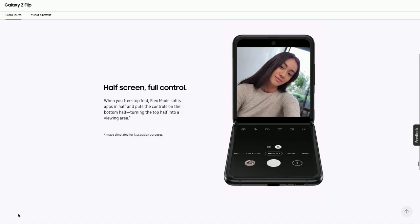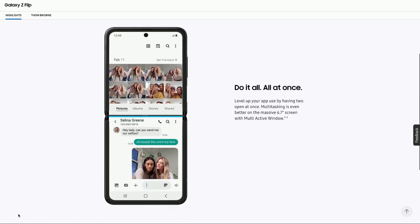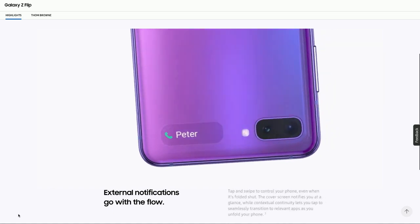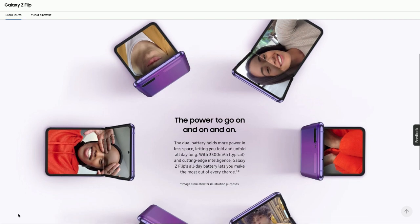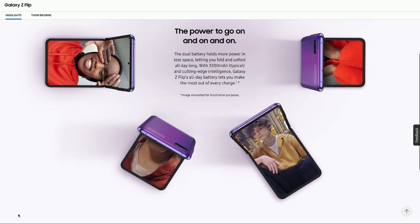I'm glad there are people excited about this — early believers willing to buy largely untested, unfield-tested devices — because it's going to be a while before we solve all these problems and make them durable. I'm glad Samsung is trying this, because as the kings of manufacturing, they are exactly the company that should be doing this.